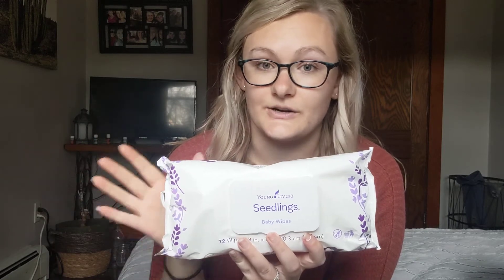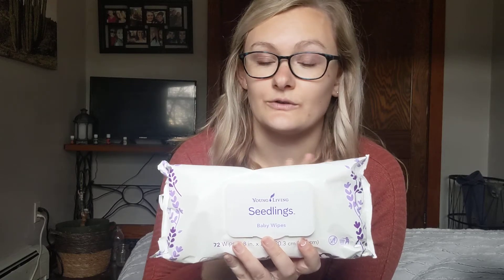The first product I'm going to share with you guys is probably a really random one, but I absolutely love these for taking off my makeup and keeping on hand whenever we need them. I also love to keep these inside of my gym bag, and that is our Seedlings Baby Wipes. Baby wipes are so commonly bought at the grocery store and they're just filled with a ton of unnecessary chemicals, so I really like these ones from Young Living. They're lavender scented, really soothing, and they get the job done.